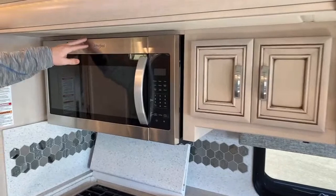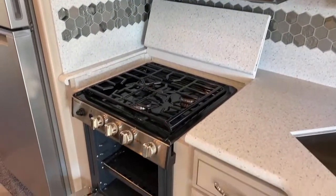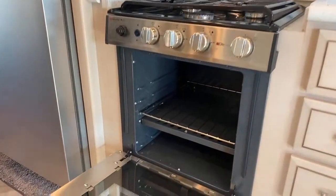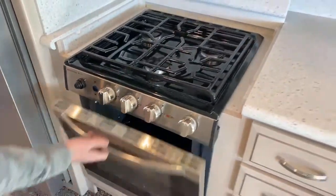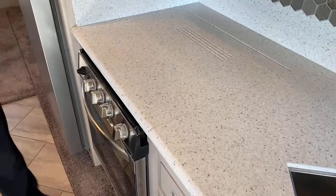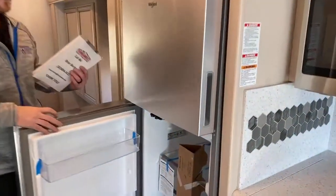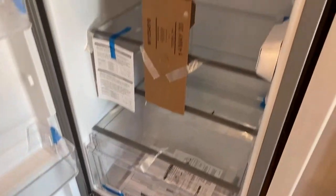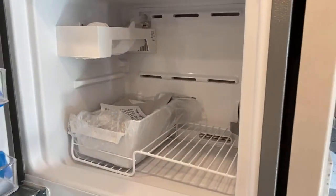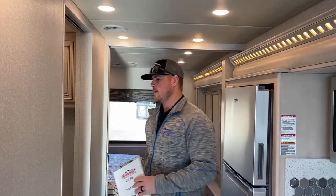Over here you do have a Whirlpool microwave — just a standard microwave, no convection oven. The Baystar did bring back the oven, so you have the new Suburban three-burner cooktop with an oven — really just a much nicer looking setup than the old standard. Three burners with the oven, and you also have the cooktop cover here that folds down and gives you more counter space. We did option this motorhome with the Whirlpool residential refrigerator with the ice maker. With that option you get two extra house batteries just to keep you running longer when you're not plugged in. This motorhome is also solar prepped — it does not have solar on top of it, but we can put it on there if you need it.